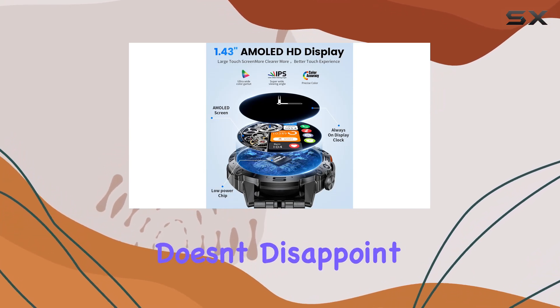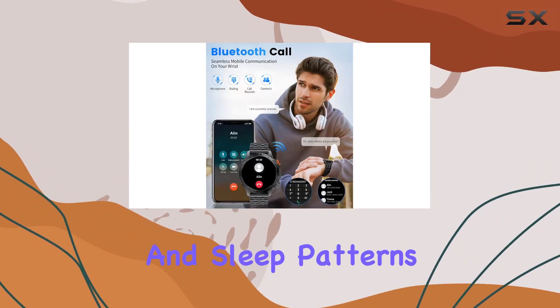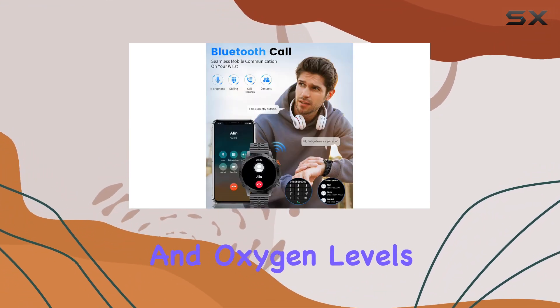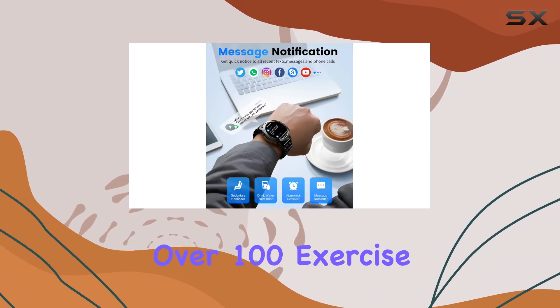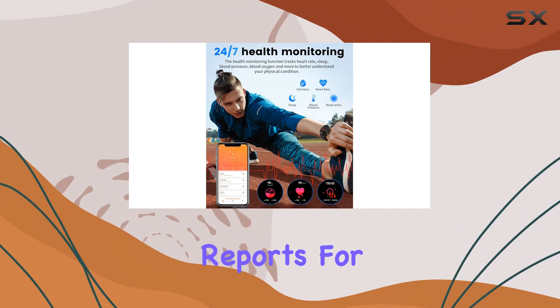On the health front, the ST19 doesn't disappoint. Packed with sensors, it tracks everything from your heart rate and sleep patterns to blood pressure and oxygen levels. Over 100 exercise modes cater to various fitness habits, and the app provides insightful data reports for your progress.